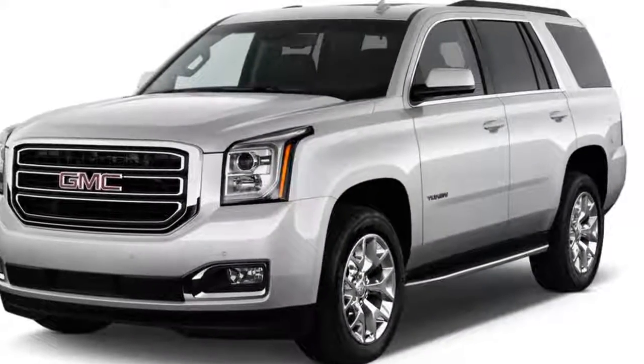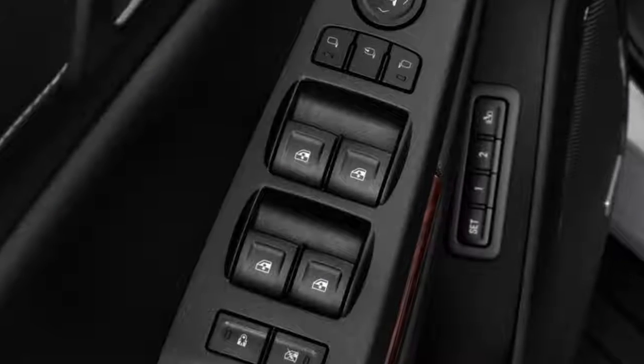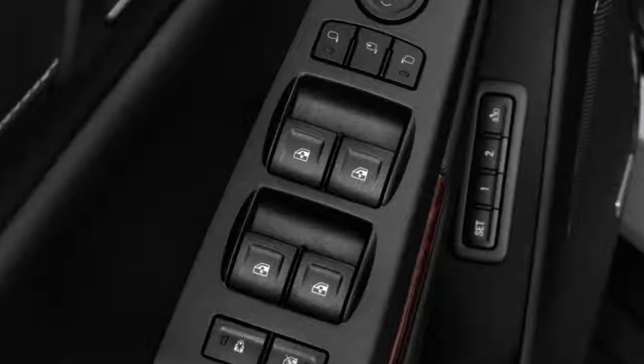Interestingly, the highest-rated Yukon for towing is the rear-wheel drive, standard wheelbase model at 8,500 pounds. The more powerful Yukon Denali checks in a few hundred pounds less.